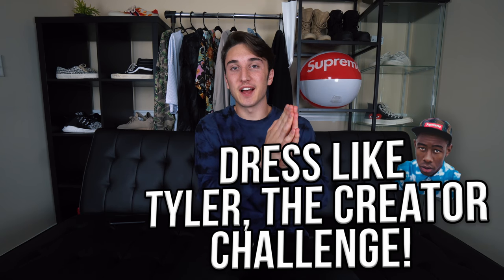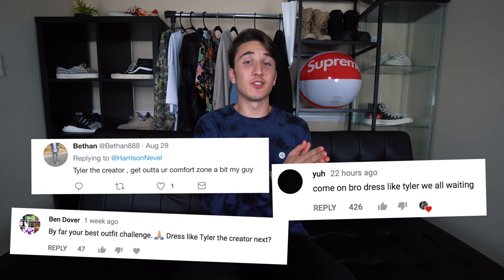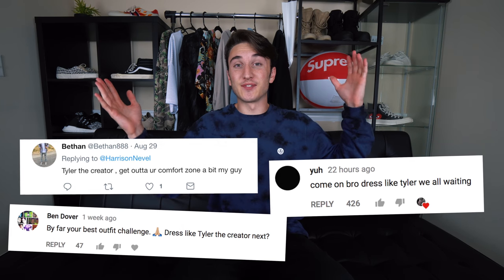What is good everybody and welcome back to the channel. Today we're here with the impossible dress like Tyler the Creator challenge. I've seen your comments all over — trust me I see them — you've been asking for the Tyler the Creator alpha challenge, and yes I've been working on it and it's finally here.